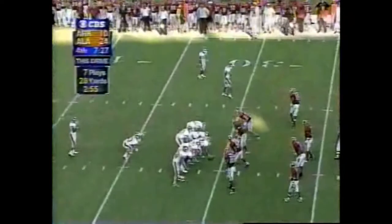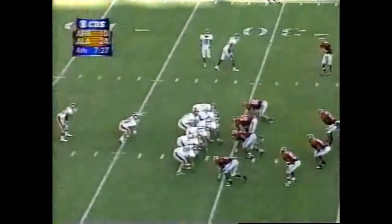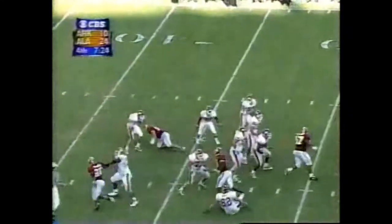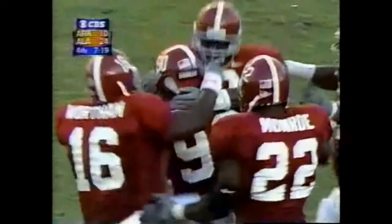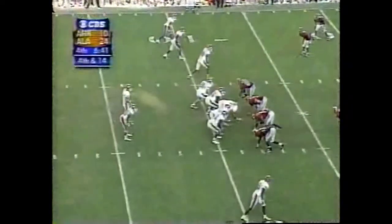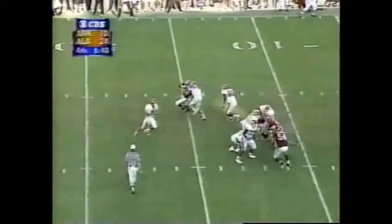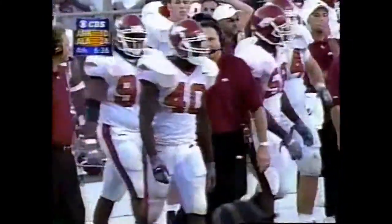Seven penalties today against Alabama, many of them jumping offside. Good job of blocking, good job downfield. 4th and 14 — Clark hit as he lets it go, and it is dropped to the 21-yard line. That is a shame for Arkansas. Roberto McBride made the hit.